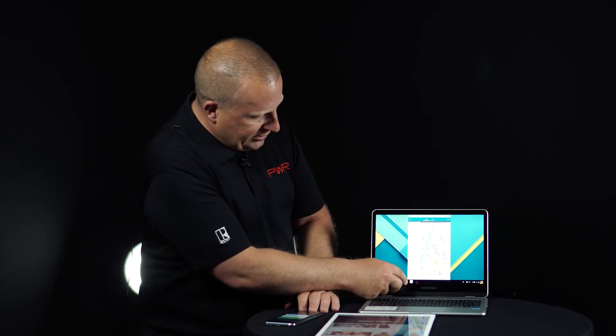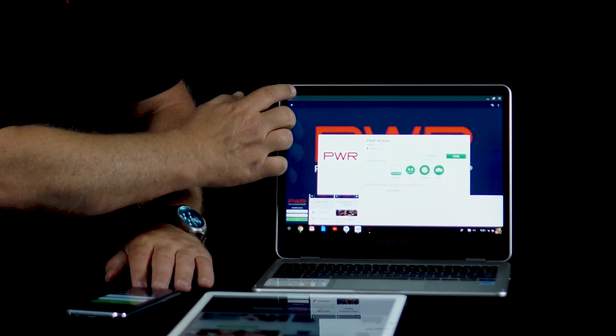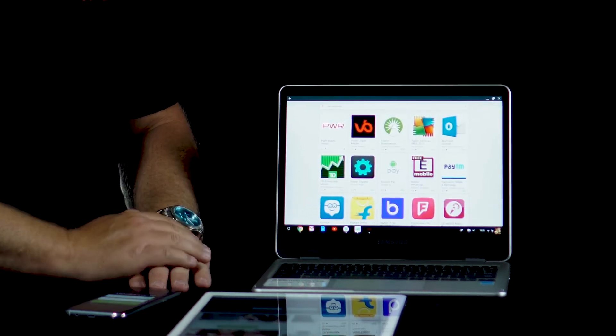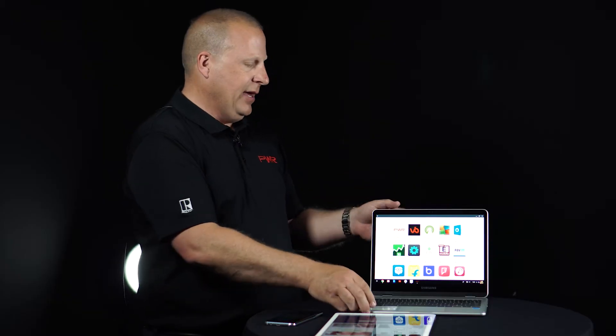I can also run different kinds of apps. I could load the PWR mobile app, for example. Really, any app that's available in the Android App Store, for the most part, you can run on this device.